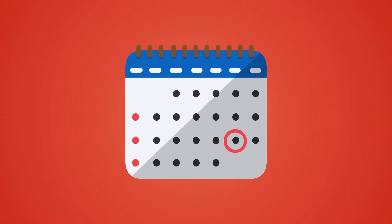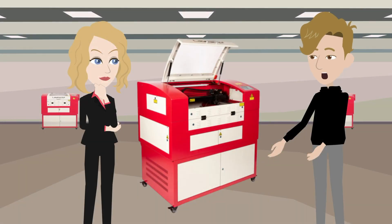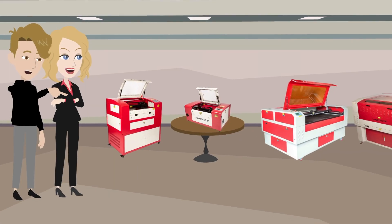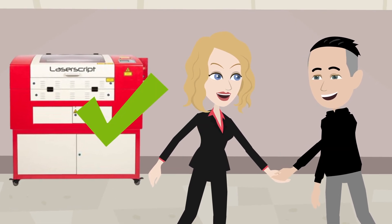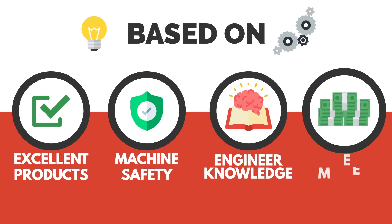Lisa decided to book an appointment for a machine demonstration at their Halifax showroom and spent some time with one of their engineers who showed her what the machines could do. She even took along some of her own materials to see them being processed, and the engineer helped her decide which machine was right for her. Lisa decided to order with HPC based on their excellent products, machine safety, engineer knowledge, and value for money.